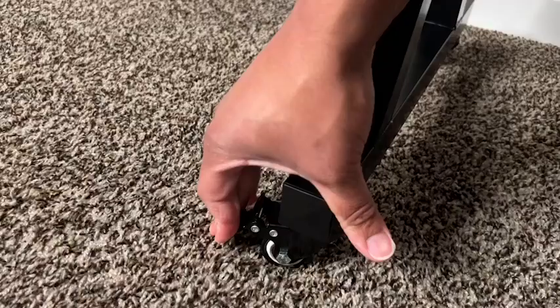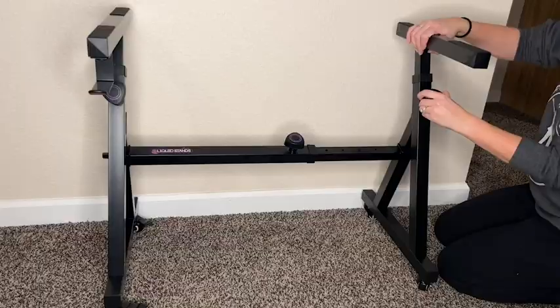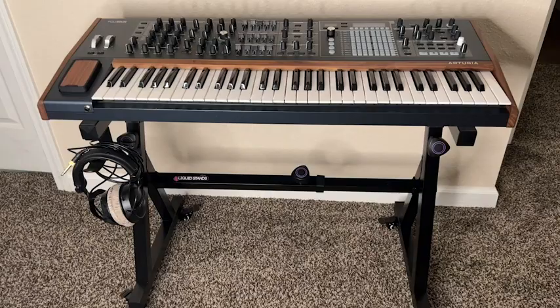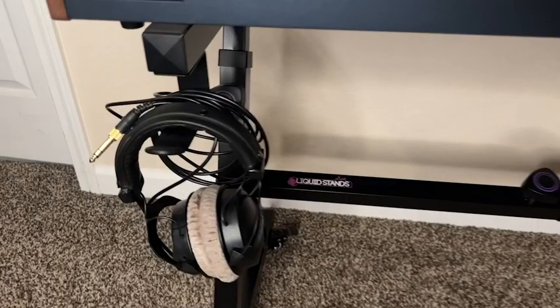The wheels make it extremely easy for my husband to move it closer to him or store it out of the way if he's not using the synth. Another really cool feature is that this stand adjusts up and down, so you can use it either seated or standing, depending on the mode you work best in.